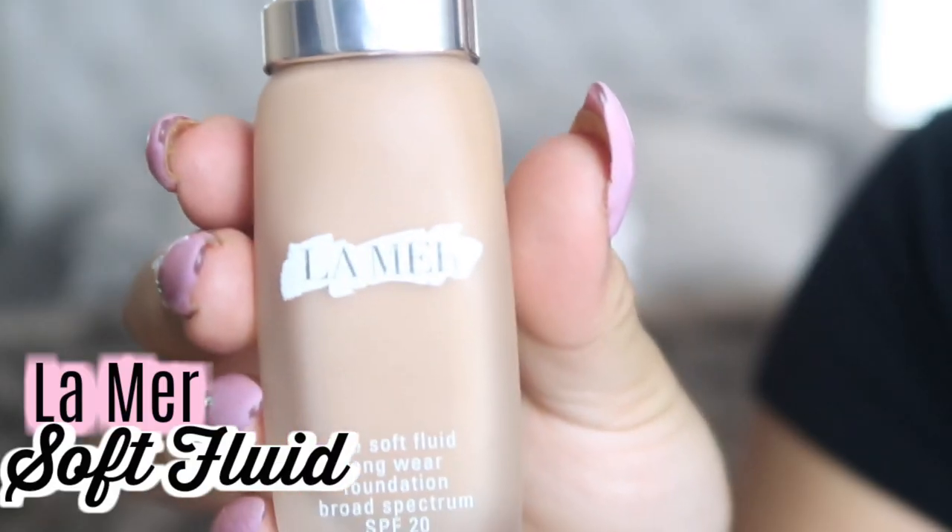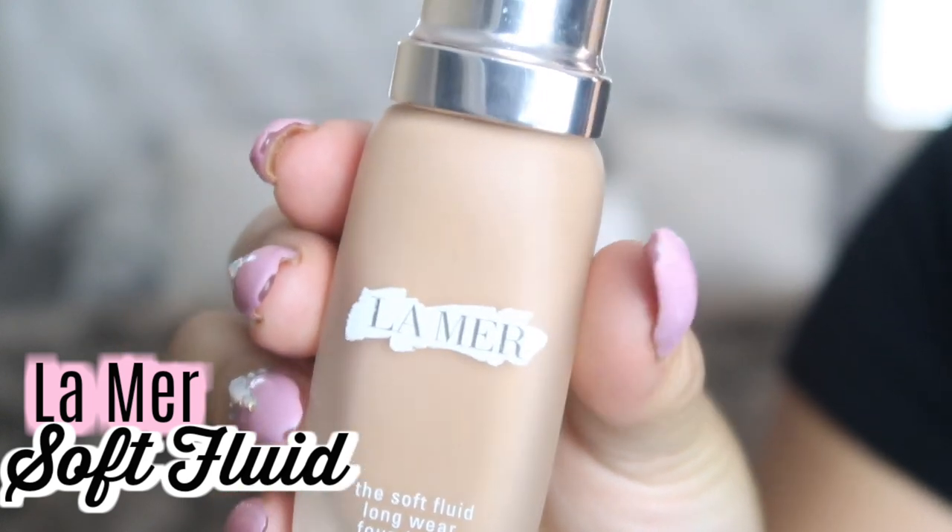This next one is more of a splurge item — the La Mer Soft Fluid Long Wear Foundation. It has SPF 20, it's lighter coverage and I do have to build it up, but it's beautiful for daytime. It has such a pretty illuminating effect — not sparkles or glitter, just a glow-from-within look. Sometimes I mix the CC Cream and the La Mer together and I really love that finish. My shade in La Mer is suede 33.